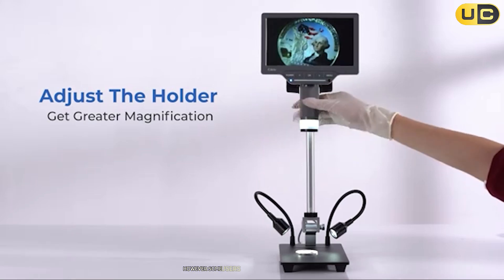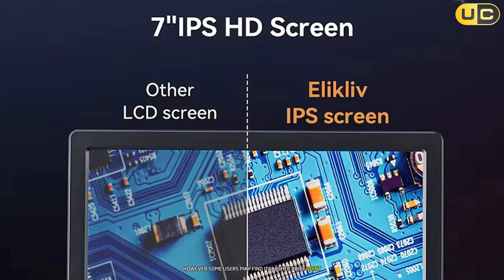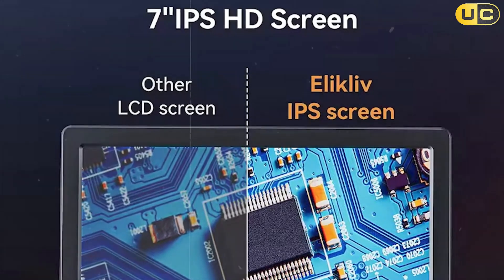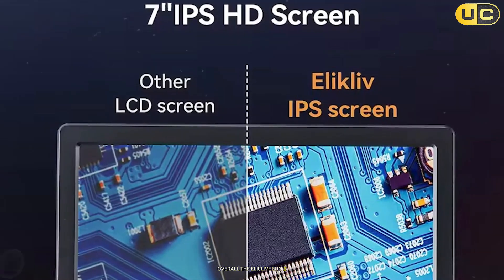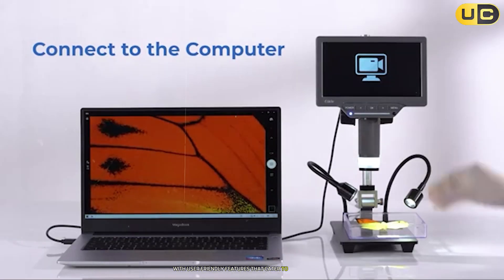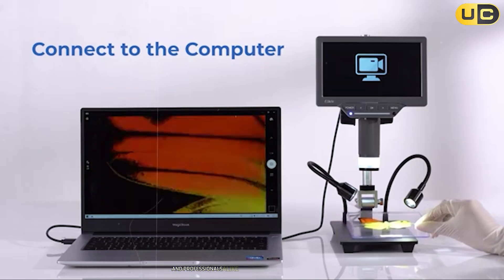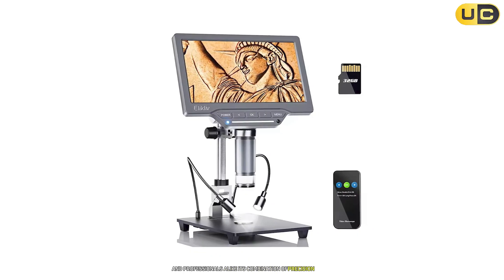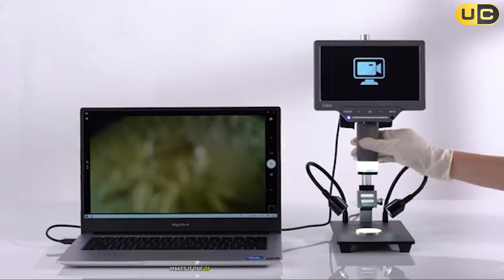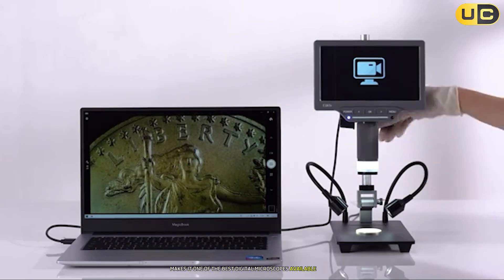However, some users may find its higher price point slightly prohibitive compared to other models in this range. Overall, the Eliklev EDM-201SE delivers professional-grade performance with user-friendly features that cater to both hobbyists and professionals alike. Its combination of precision optics, solid construction, and versatile applications makes it one of the best digital microscopes available today.